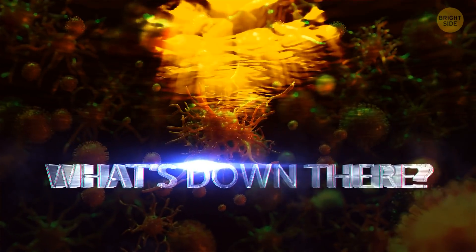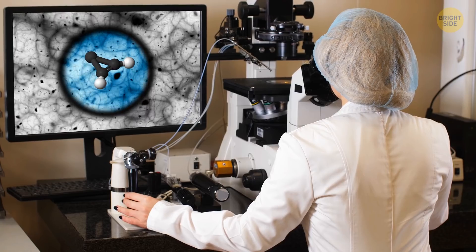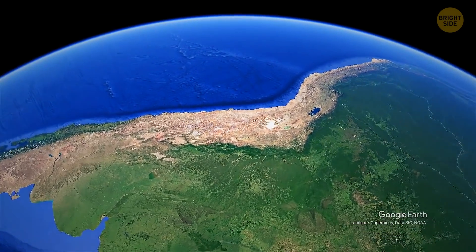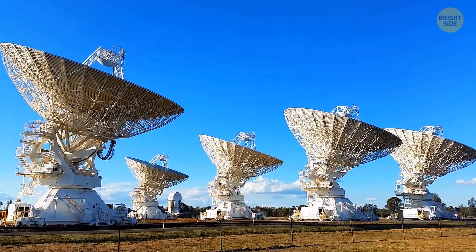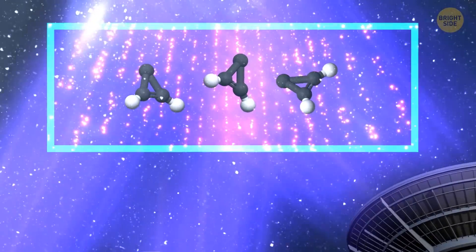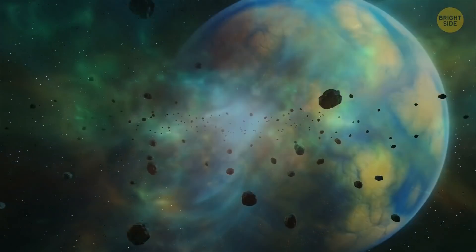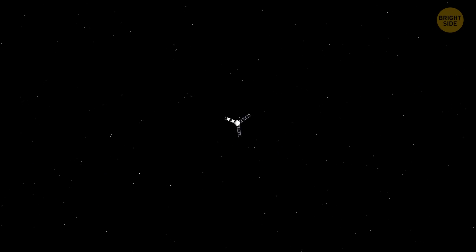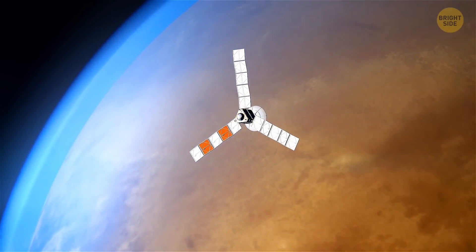So what's down there? Scientists have actually found real evidence that Titan might already have life on it. Check out this: C3H2. It was discovered by a weird group of antenna things living in the desert in Chile — 66 antennas, all pointed at the same place in the sky. This C3H2 molecule can act as a building block for DNA, the code of life. Some people think that these molecules were around on our planet billions of years ago, just when life began. Scientists also checked it out firsthand with a probe that actually landed on Titan. Turns out those desert antenna things were right.